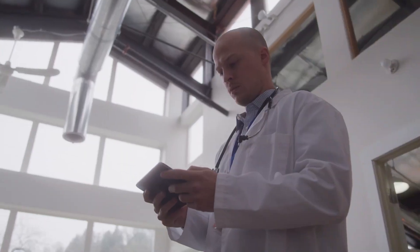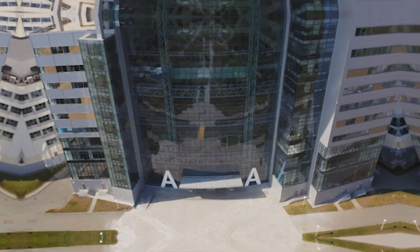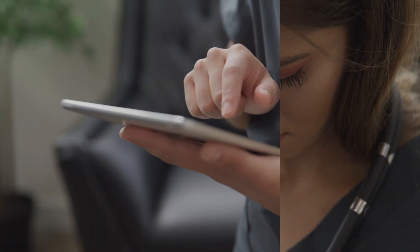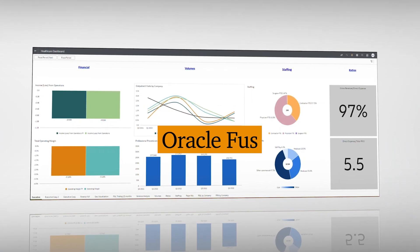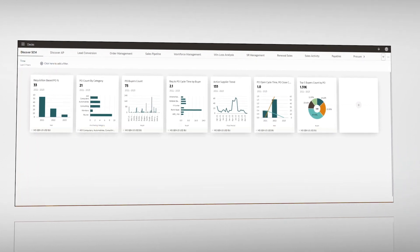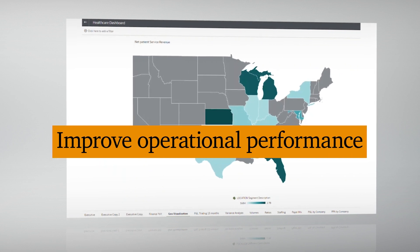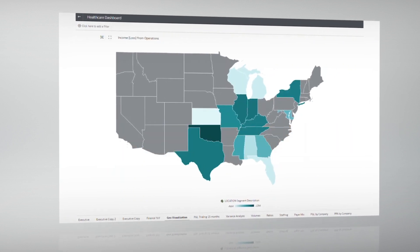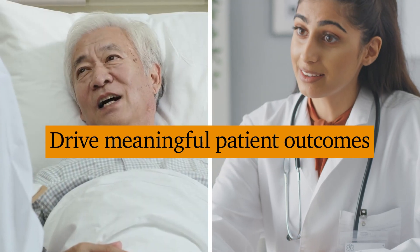Data is exponentially growing, and it seems to be becoming increasingly difficult for many healthcare providers to analyze complex multi-source data on a timely basis without sophisticated reporting and analytics platforms. Oracle Fusion Analytics is a powerful data and analytics platform that has embedded AI and machine learning capabilities, which can help businesses improve operational performance by helping them spend less time analyzing data and spend more time driving meaningful patient outcomes.